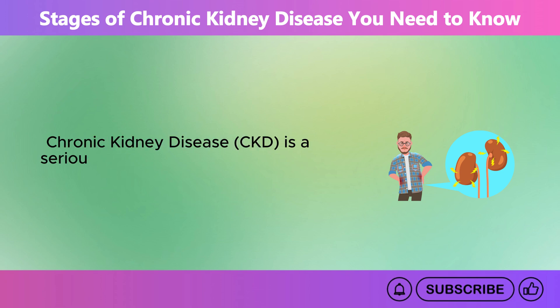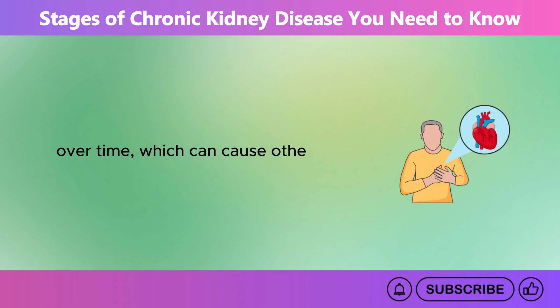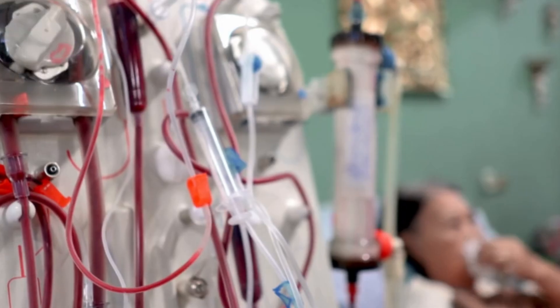Chronic kidney disease, CKD, is a serious condition where the kidneys gradually lose their ability to function properly over time, which can cause other health complications like heart issues, high blood pressure, anemia, and kidney failure.